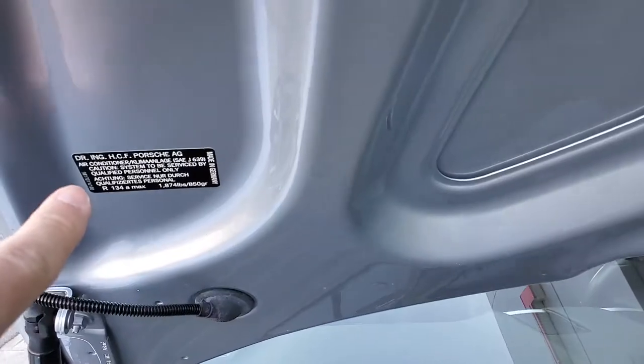I always like to take a picture of the tag so you know it's the original hood. There's no accidents.